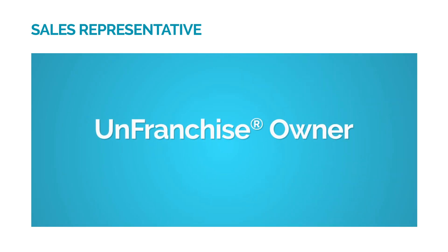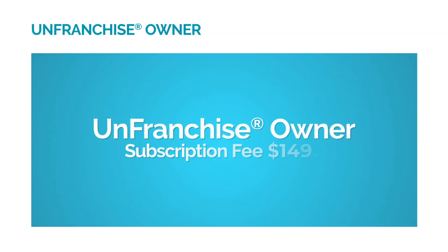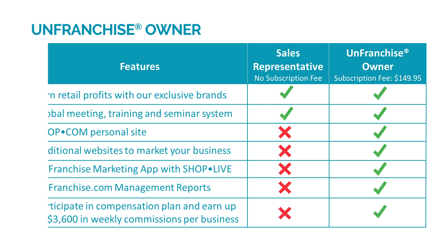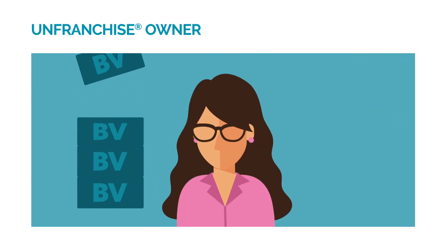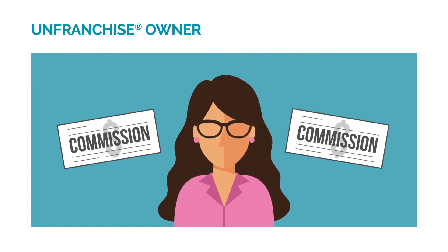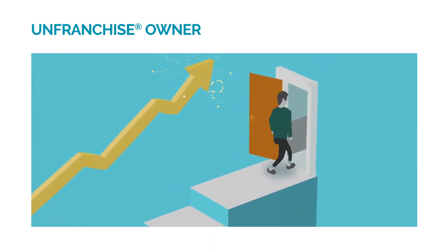Or you can apply to become an unfranchise owner. There is a subscription fee to establish your business. As an unfranchise owner, not only can you purchase the company's exclusive products at unfranchise cost and earn gross retail profits by selling them at the suggested retail prices, but you can also participate in the Management Performance Compensation Plan. This enables you to create leverage and have the potential to earn commissions of $300 to $3,600 per week or more and create a supplemental income.